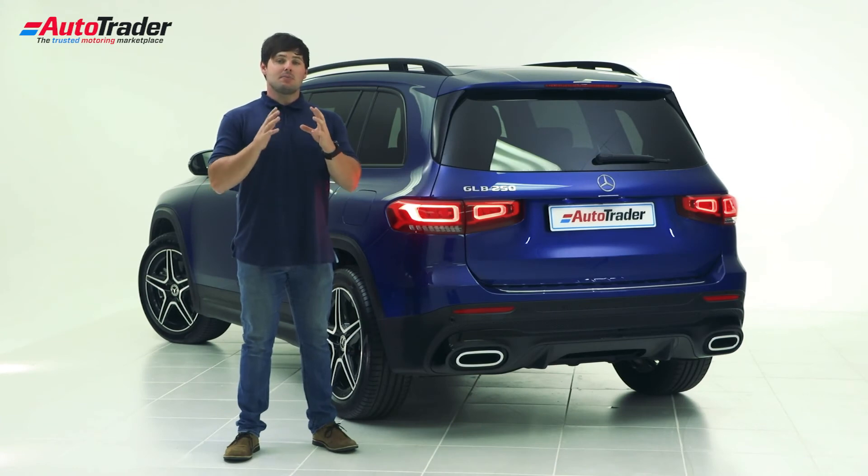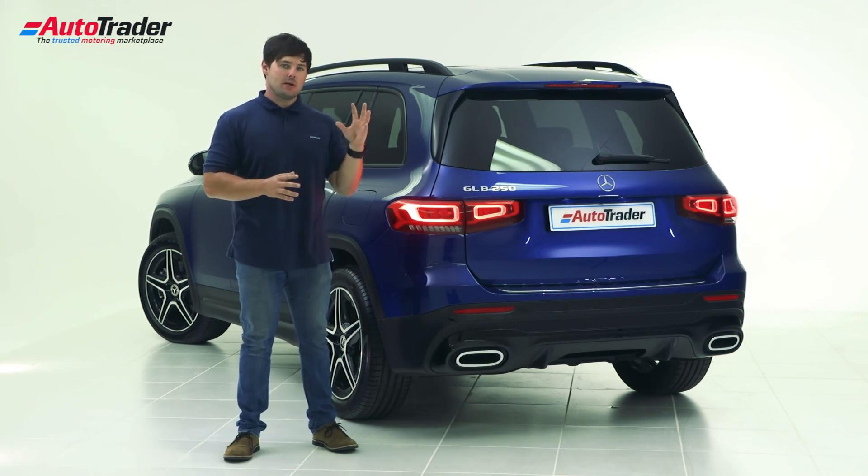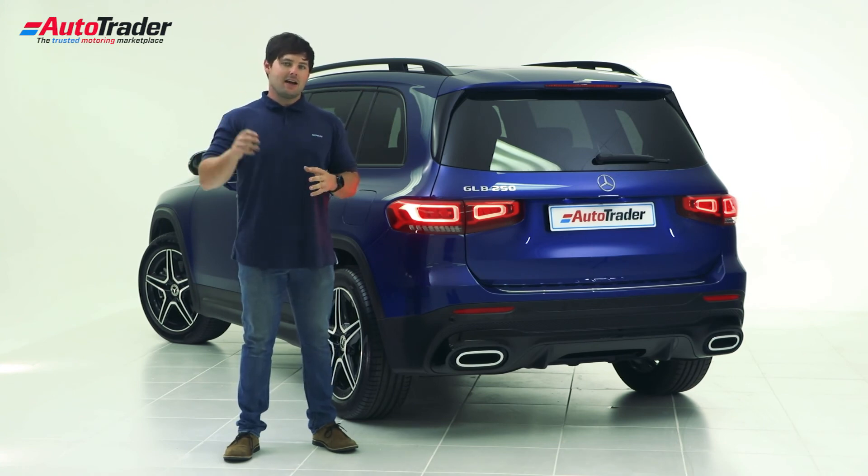The GLB range has been strategically priced between the larger GLC range and the smaller GLA range, coming in between 840,000 and 900,000 rand.